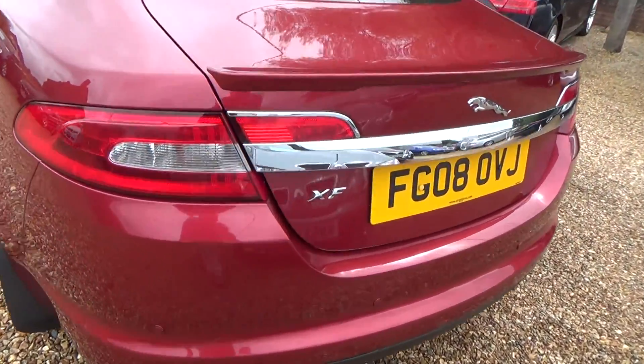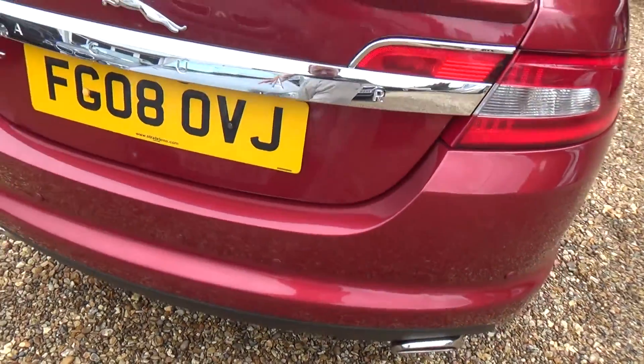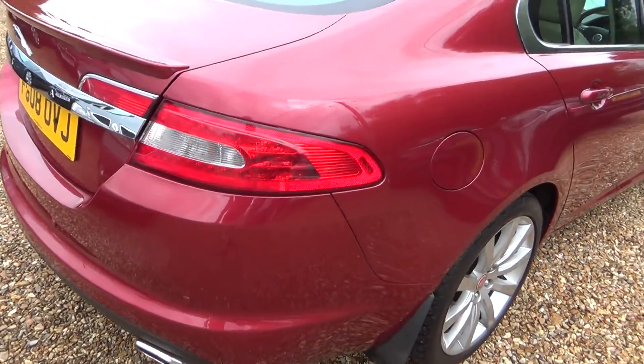Coming across the back — passenger rear corner, nothing to report there. Nothing to report on the rear bumper at all, nor the boot lid. Driver side rear corner — again nothing to report.